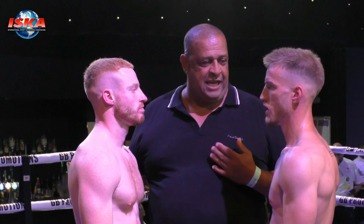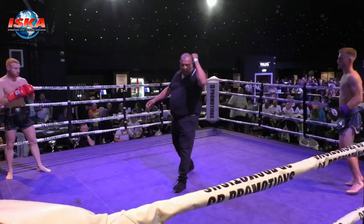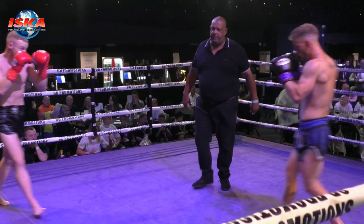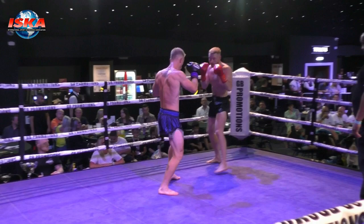The ISKA Four Nations title, professional K-1, five three-minute rounds. Ben Lundstock in the red, Jordan Wearing in the blue. Black shorts for Longstaff, blue for Wearing. Both men in excellent shape here for this Four Nations title.